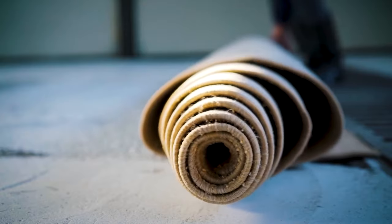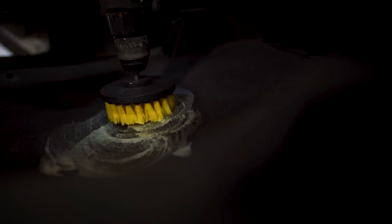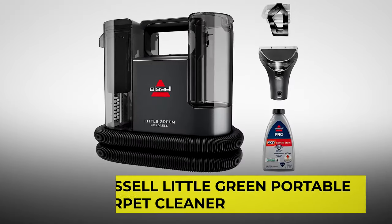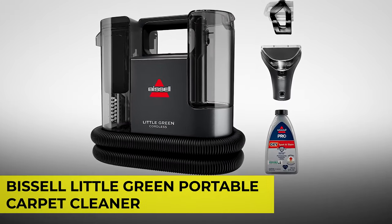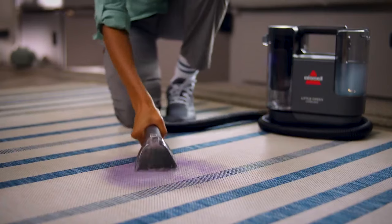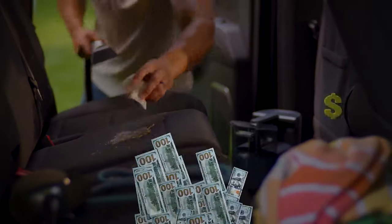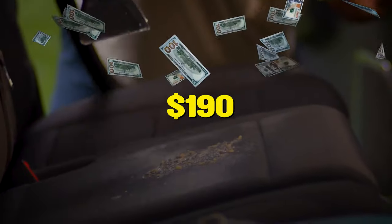You all know how carpet cleaning can be such a dreadful chore. But thankfully, you don't need a full-size carpet cleaning machine. The Bissell Little Green Portable Carpet Cleaner has powerful suction to easily remove dirty paw prints from carpets and stairs, and it works on car interiors too. Best of all, they're giving a $30 discount, so you can get it now for only $190.